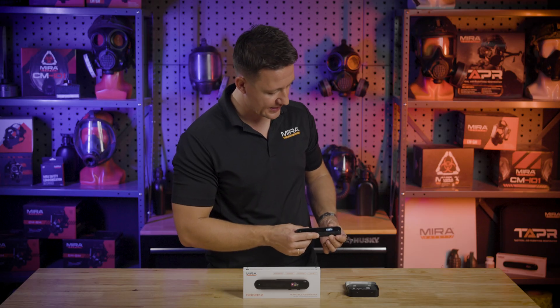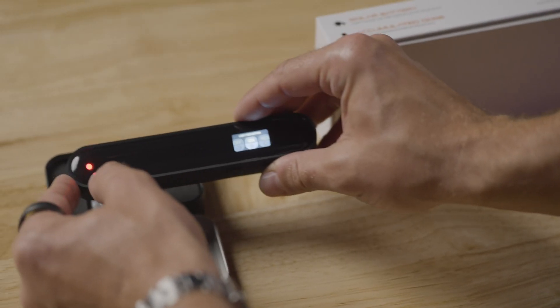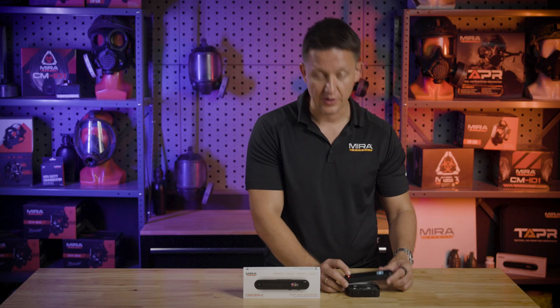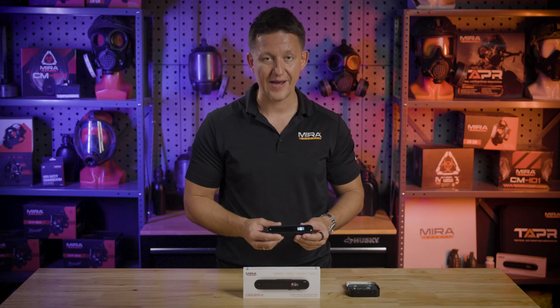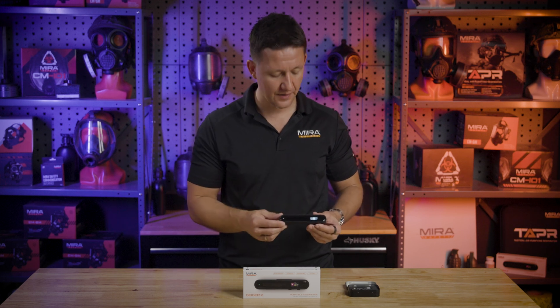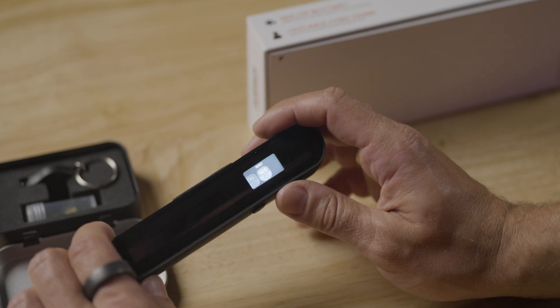The next menu item is the light indication. If you turn it off, it will no longer indicate radiation levels with light. If you turn it on, it will. And the next is the factory reset. If you want to wipe the device clean — you're selling it or giving it to somebody else and want them to start from scratch with all the data — you would go into this menu, press reset, and it's as good as new.